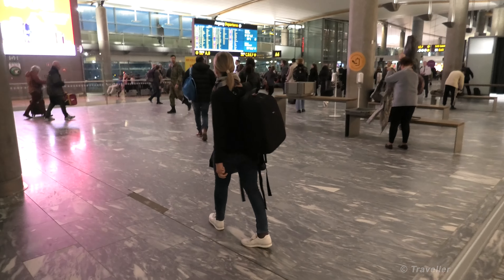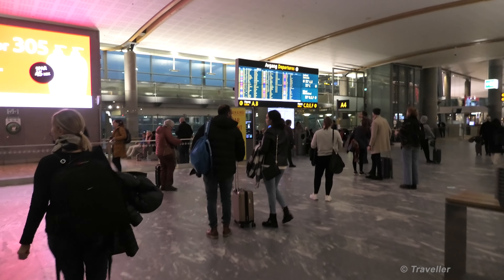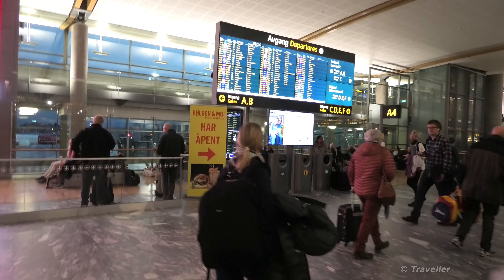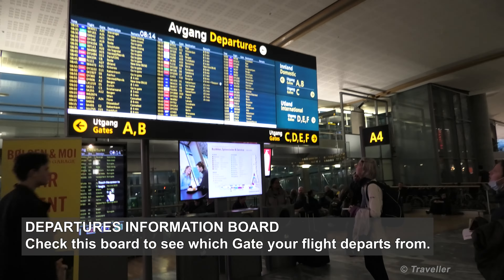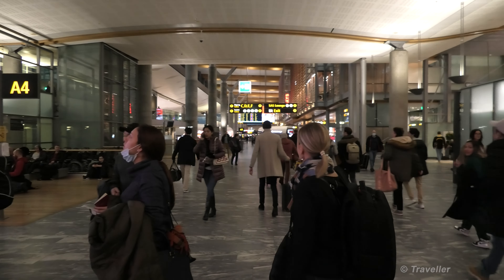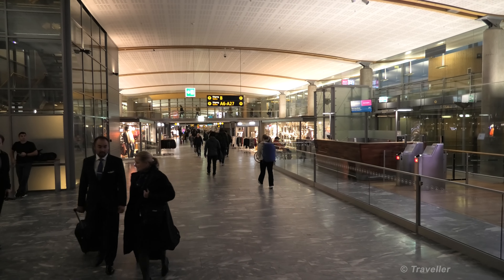We're back again, just passed through security. Now we're going to go straight to the board straight ahead and see where our gate number is. Bergen, Trondheim - I see it there. Gate D2, 10 o'clock. It's a five-minute walk from here. Let's just have a look to the right and a little look to the left - you can see it's quite a long airport. We're going down to gate D2.